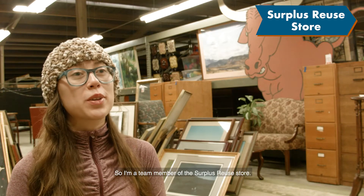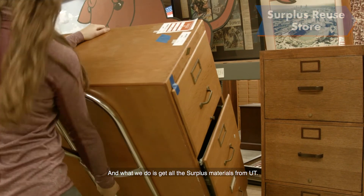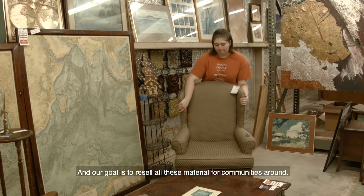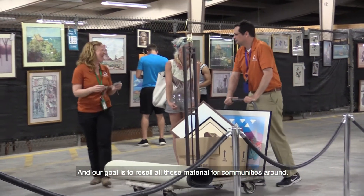I'm a team member of the Surplus Reuse Store. We get all the surplus materials from UT — we store it, manage it, categorize it, and set up the store so that it's aesthetically pleasing. Our goal is to resell all these materials for communities around.